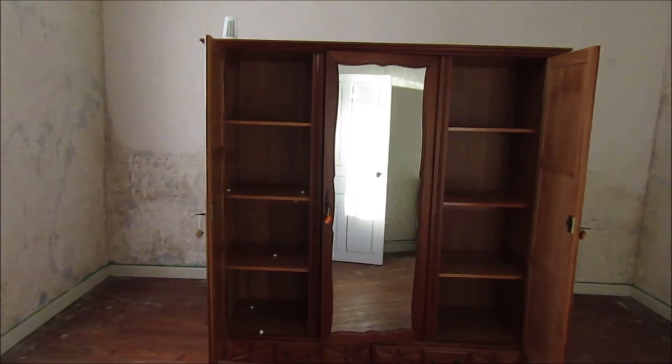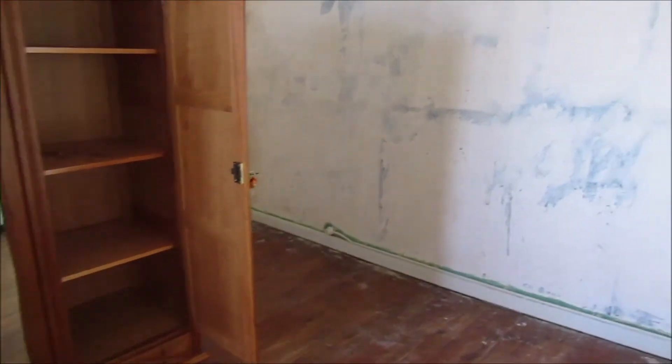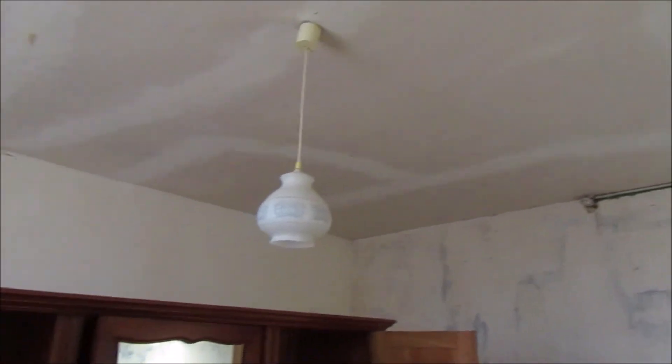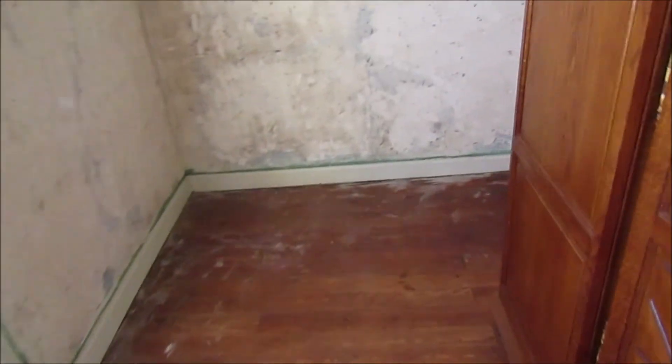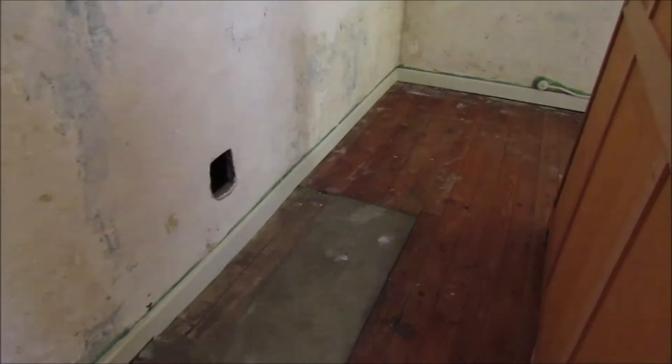Across the hall then, we're coming now into what will be my son's bedroom and his room is about the same size as our room. The plasterwork needs a bit more work in his room than it does in other places in the house, but he does have one of these beautiful windows again. My camera is not picking up the light in here — it's really bright. And we're lucky again, the floor is in really good condition here, just a sanding and a varnish and it should be fine.